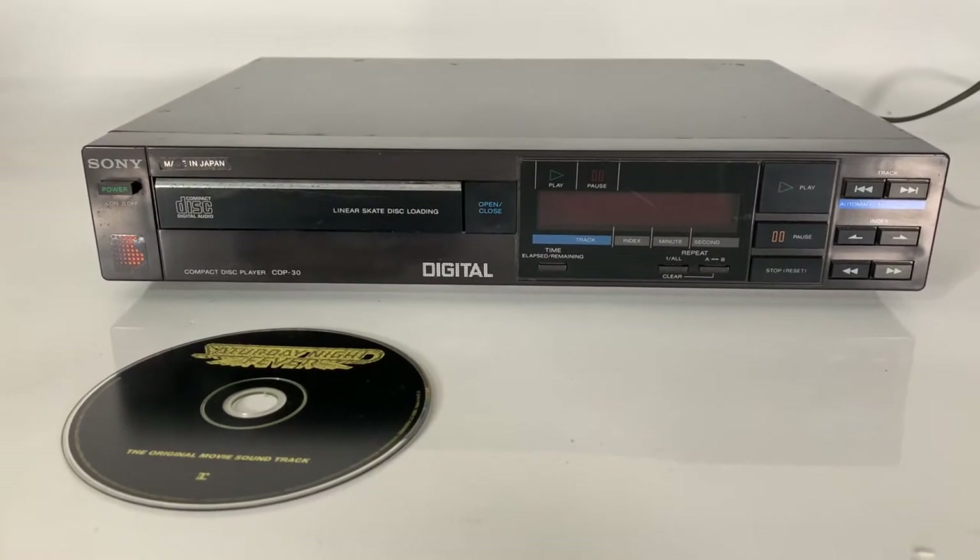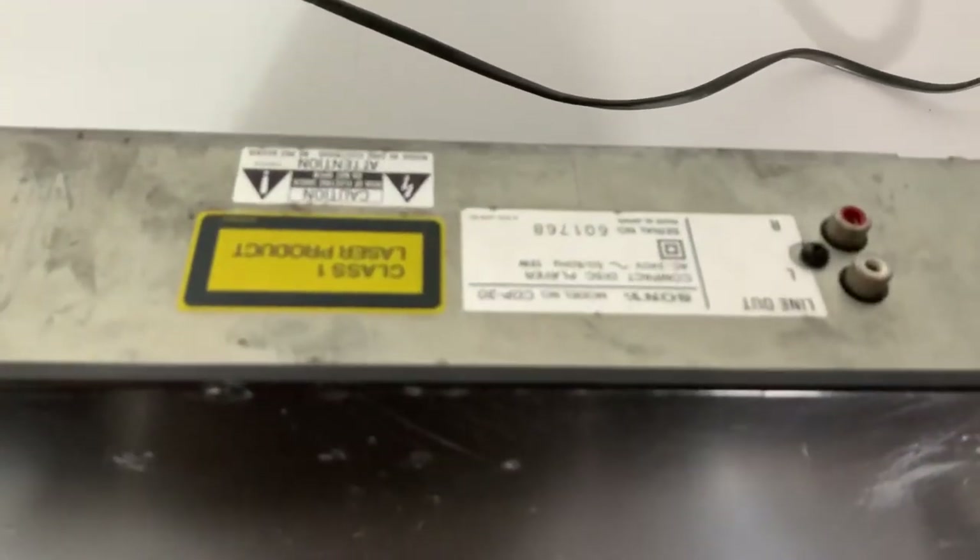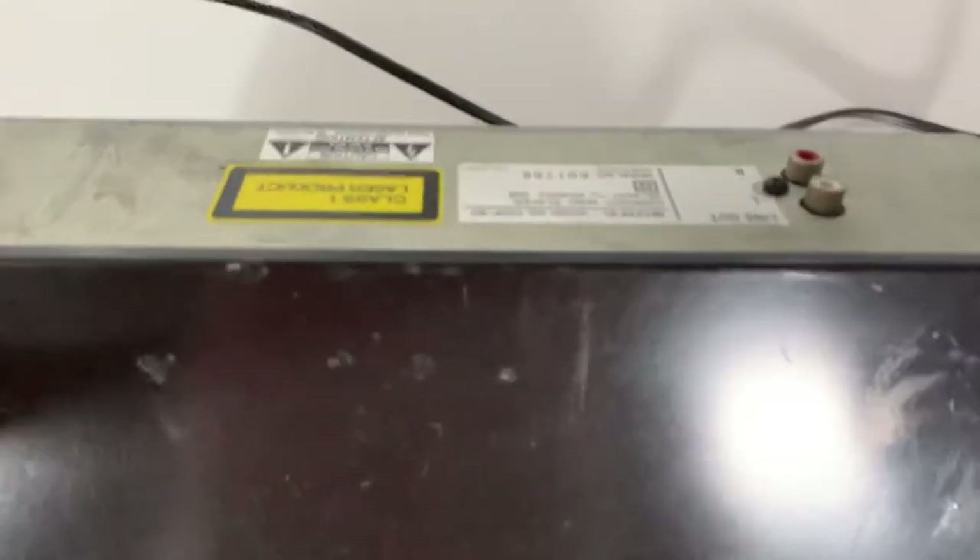It weighs about 3.8 kilograms, and if you take a look around the back, it's flying out a red and white RCA cable.